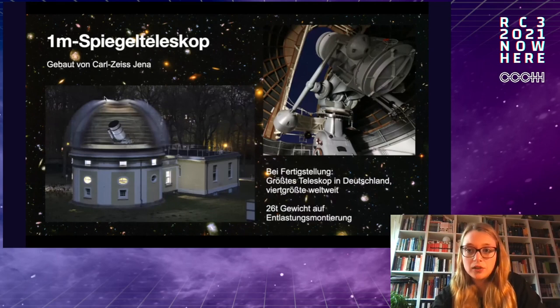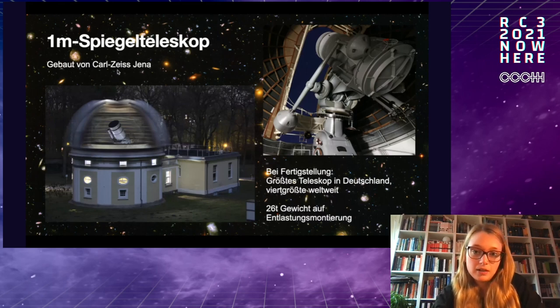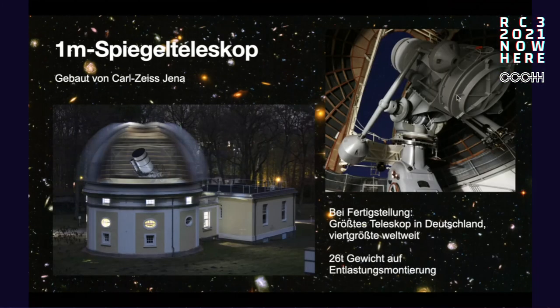Then we have the one-meter mirror telescope, also from 1913, just like the large refractor. Again built by Carl Zeiss Jena — you can see it's more compact than the lens telescope. When it was built, it was actually the largest telescope in Germany and the fourth largest worldwide. It is very heavy — 26 tons. Though there wasn't as much electronics back in 1913, it can all be operated by hand with a counterweight. These are still used for observations by employees when the weather plays along.